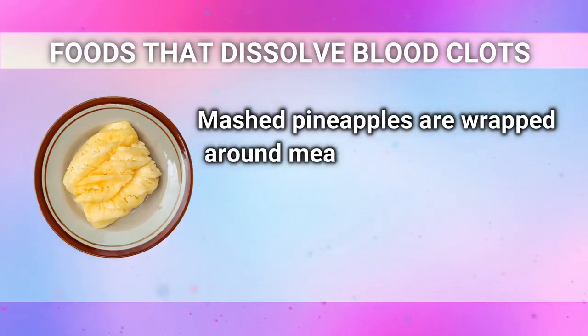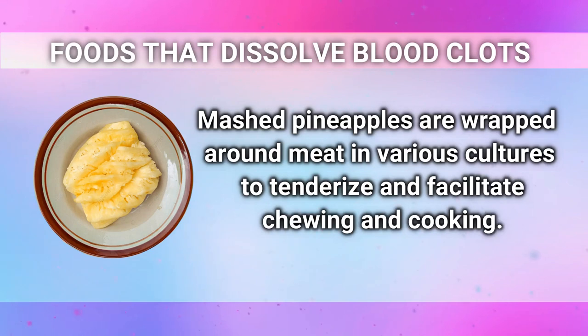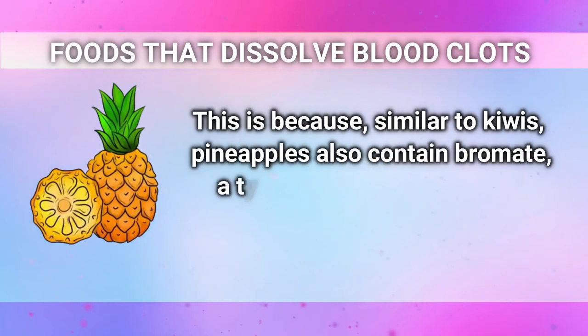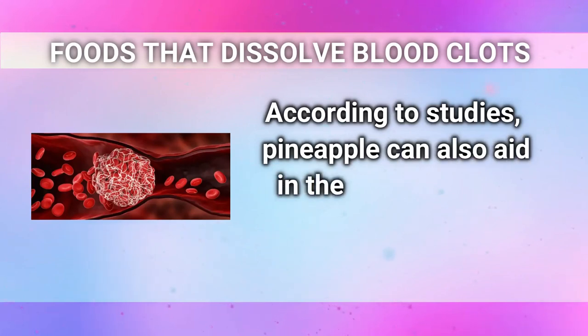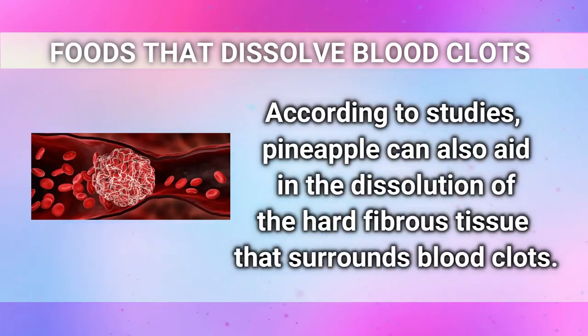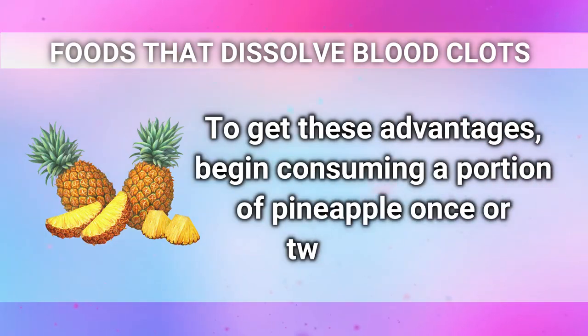Mashed pineapples are wrapped around meat in various cultures to tenderize and facilitate chewing and cooking. This is because, similar to kiwis, pineapples also contain bromelain, a type of proteolytic enzyme that aids in the breakdown of proteins. According to studies, pineapple can also aid in the dissolution of the hard fibrous tissue that surrounds blood clots. To get these advantages, begin consuming a portion of pineapple once or twice a week.